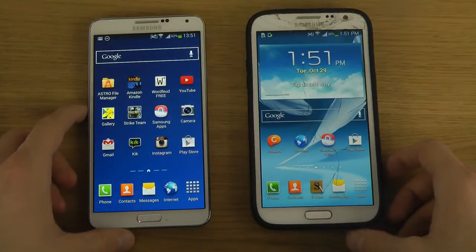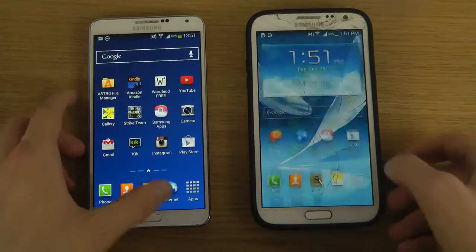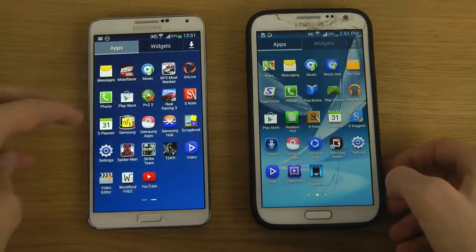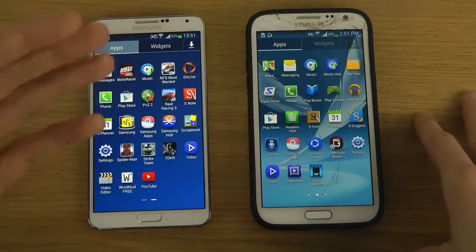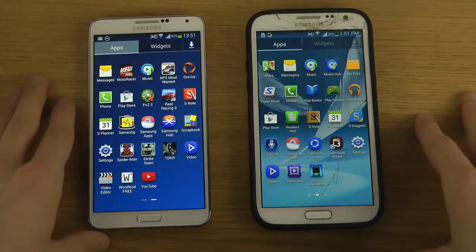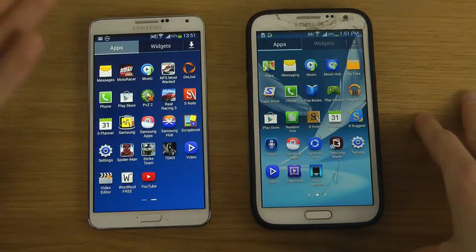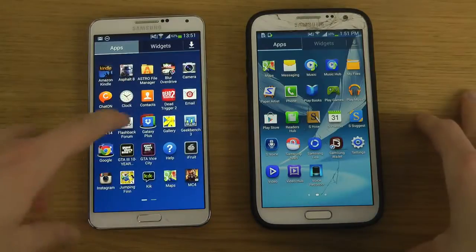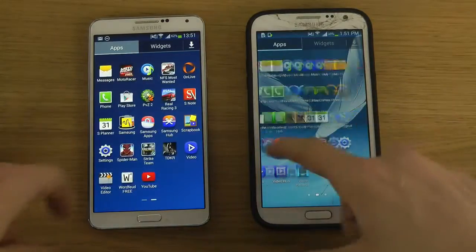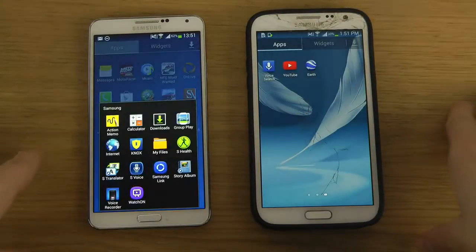Starting off here, the first thing I can say is that it's really not super many things that have changed from what I can see. It's not like the 4.4 KitKat update — it's still Android 4.3 Jellybean. Android 4.1, 4.2, and 4.3 have all been Jellybean.